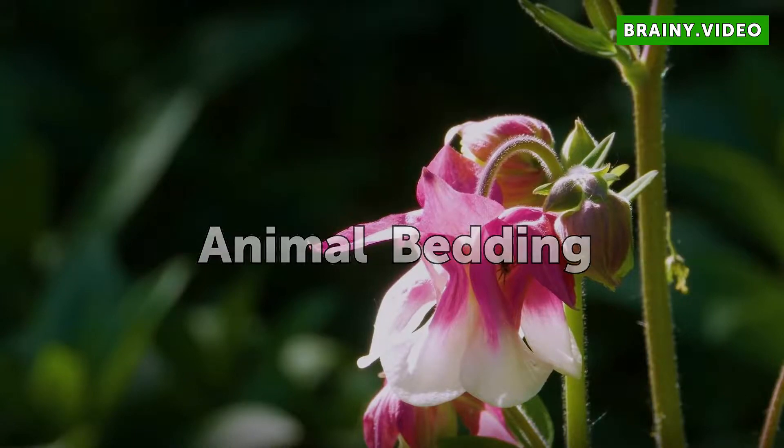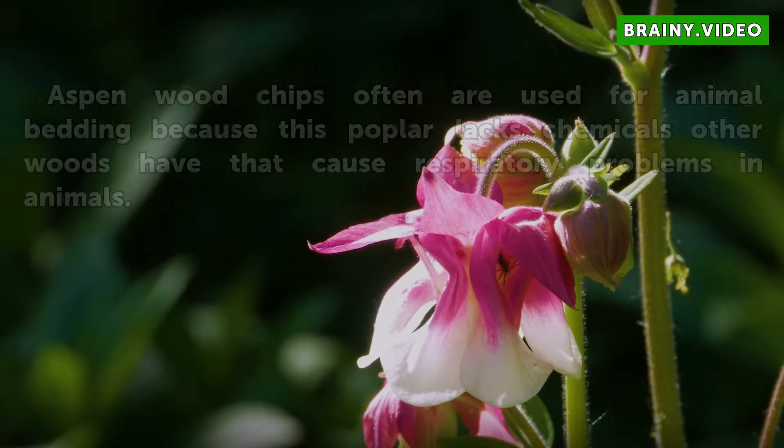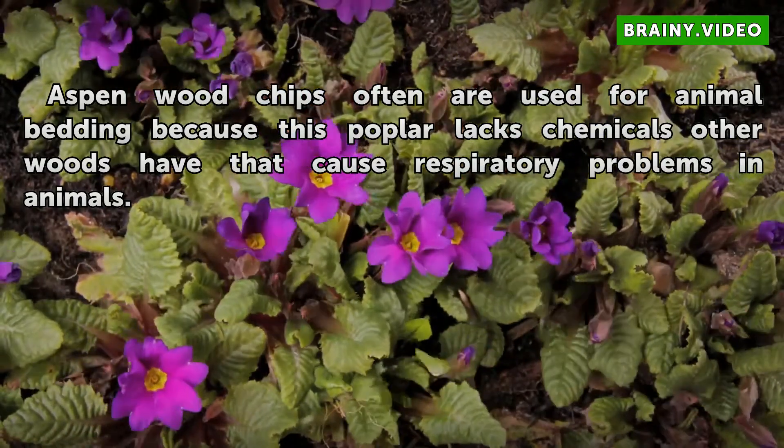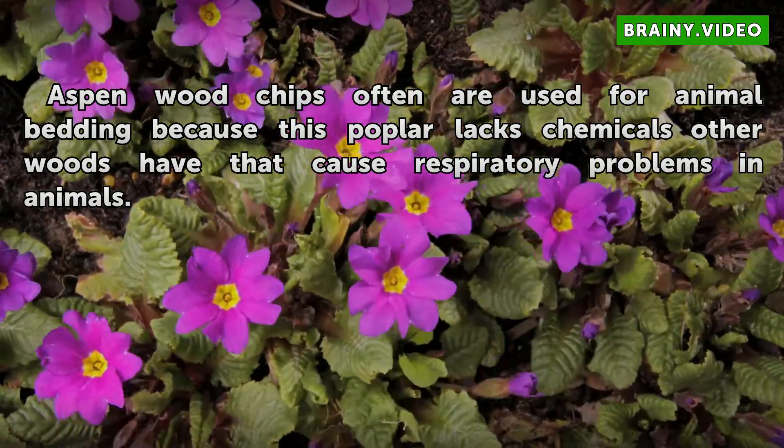Animal Bedding. Aspen wood chips are often used for animal bedding because this poplar lacks the chemicals other woods have that cause respiratory problems in animals.